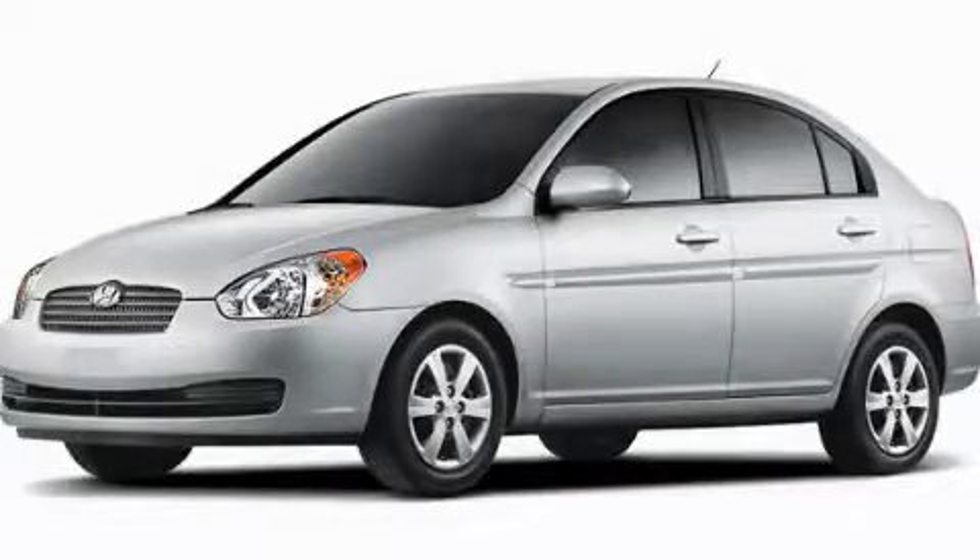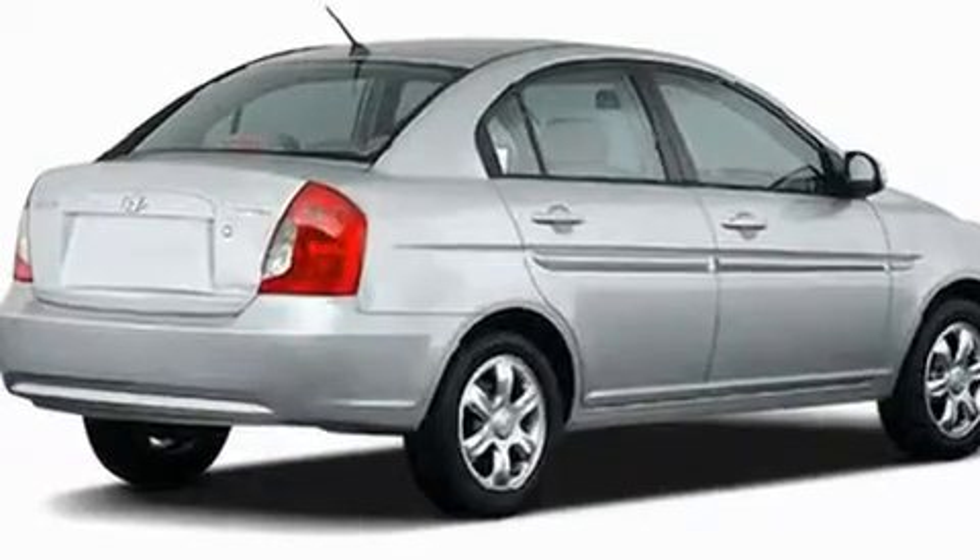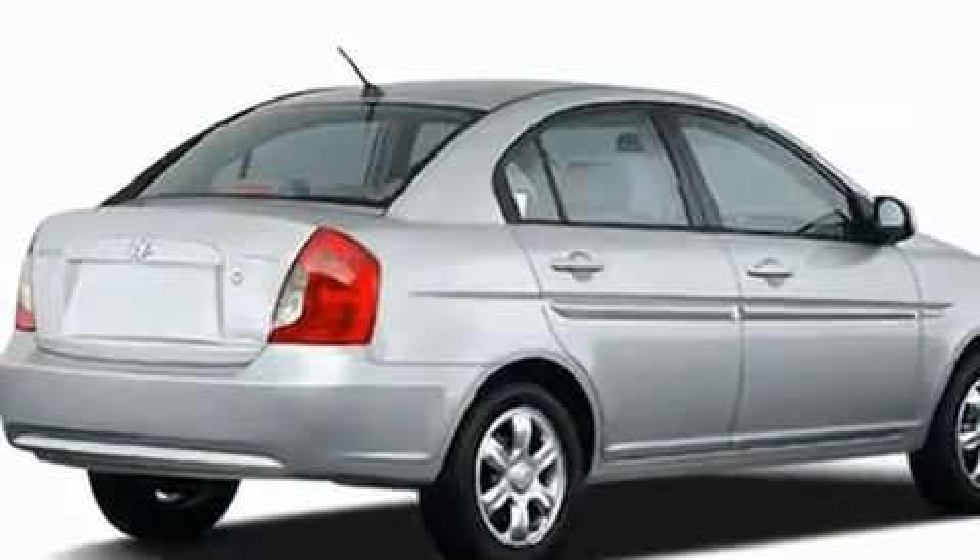This is a 2010 Hyundai Accent. It has a 1.6-liter four-cylinder engine and a four-speed automatic transmission.